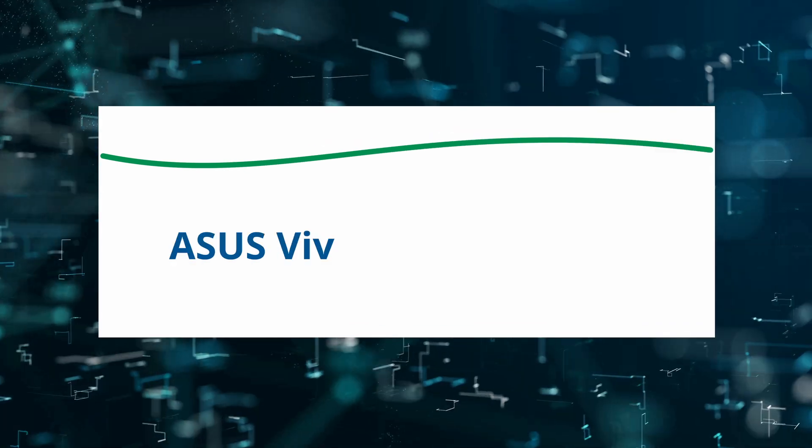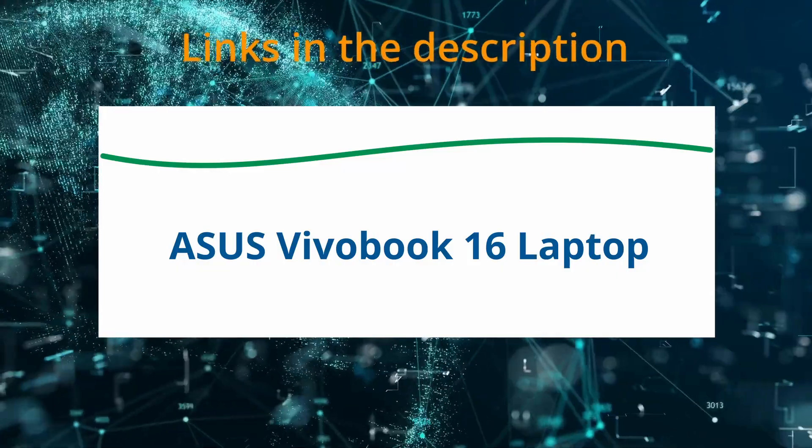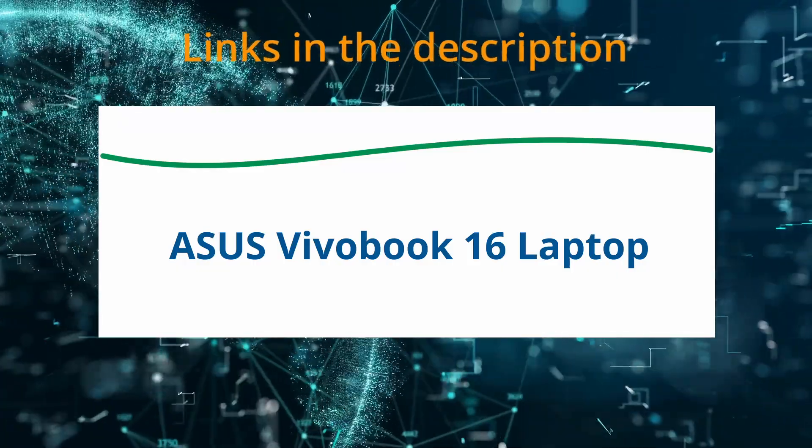Today I am reviewing the Asus VivoBook 16 laptop. If at any time you'd like to explore this product for yourself and grab it at a great price, be sure to check the links below the video.